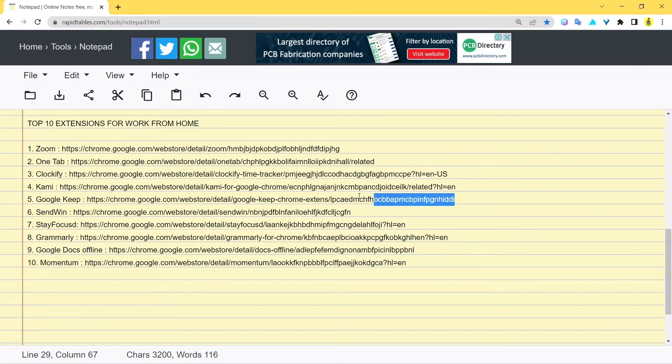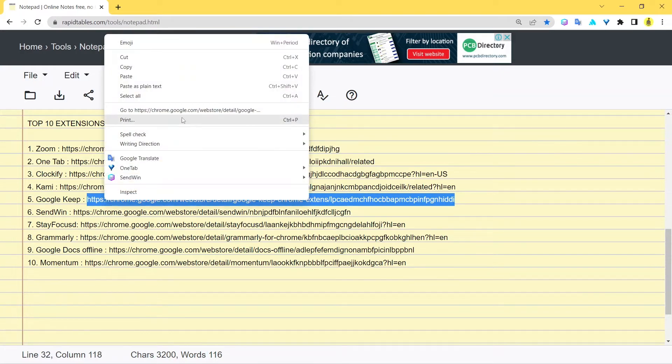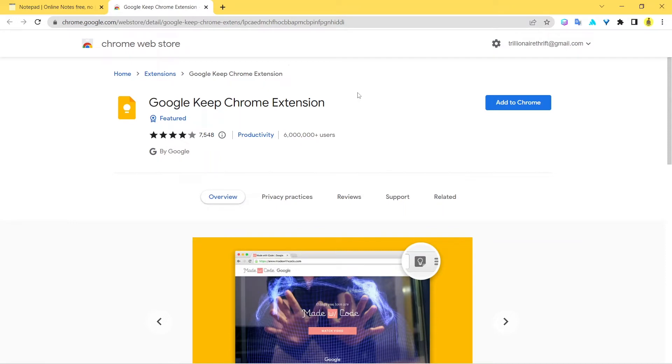The fifth extension is Google Keep. Just from the name you can guess what it does — let's explore it. When you're working from home you're dealing with a lot of work on your computer, and with heavy workloads there's a chance you might forget something. Physical notes can get messy and you might lose them. With Google Keep installed, you can note things down right then and there — just click the extension, enter a title and short description, and your note is created. You can create unlimited notes on the go.